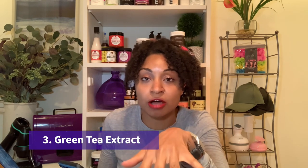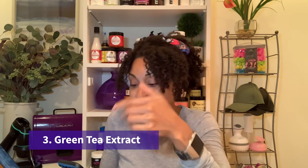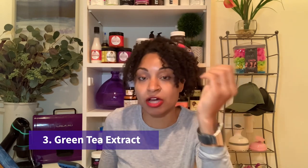Next on the list is green tea extract. Due to its rich antioxidant content — and pretty much everything I'm going to talk about today is an antioxidant — it protects against free radical damage and in doing so helps prevent hair loss and improves overall hair health and therefore growth. I didn't find as much specifics on green tea extract, but it is aiding the hair.